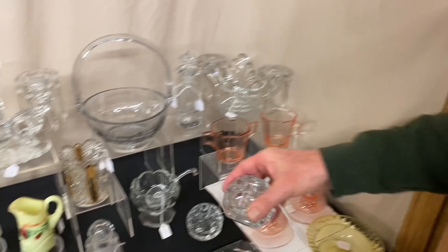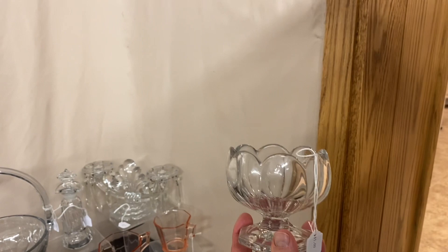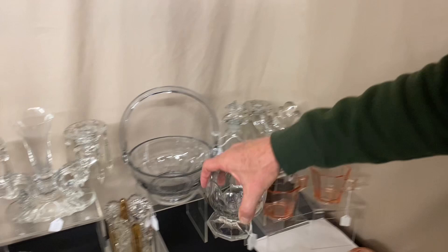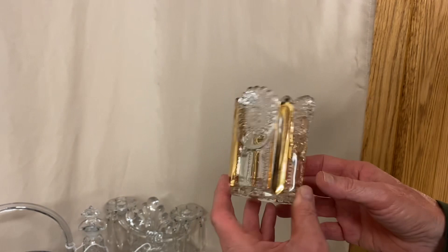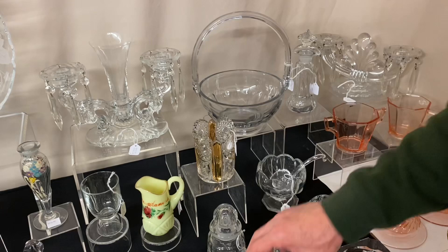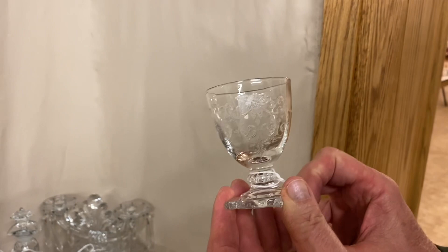Here we have what I think is a sugar bowl — but it came with a ladle. The ladle has a cutting on it, meaning another company cut the Heisey Diamond H off of it. It's only $5 for the little mayonnaise and spoon. Next, a Beaded Panel and Sunburst spooner with really nice gold on it — has a little roughness and one or two tiny chips around the bottom. Excellent gold. $15.